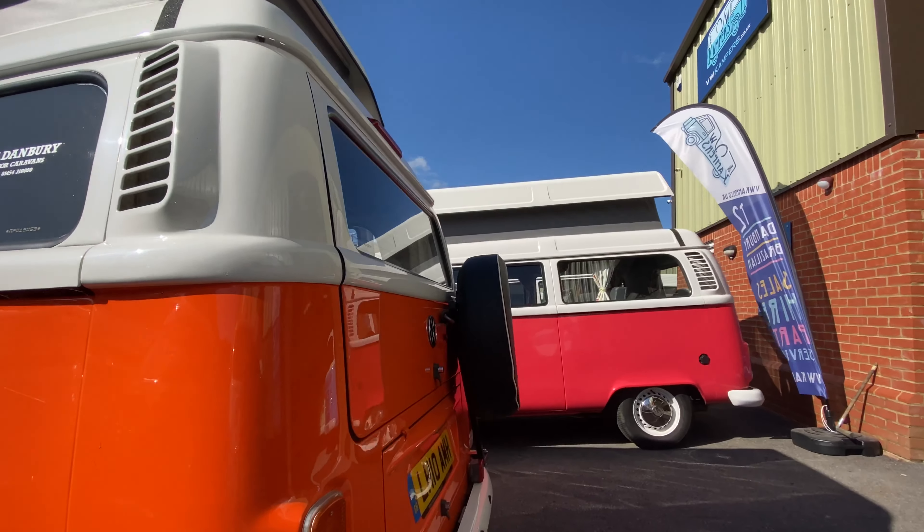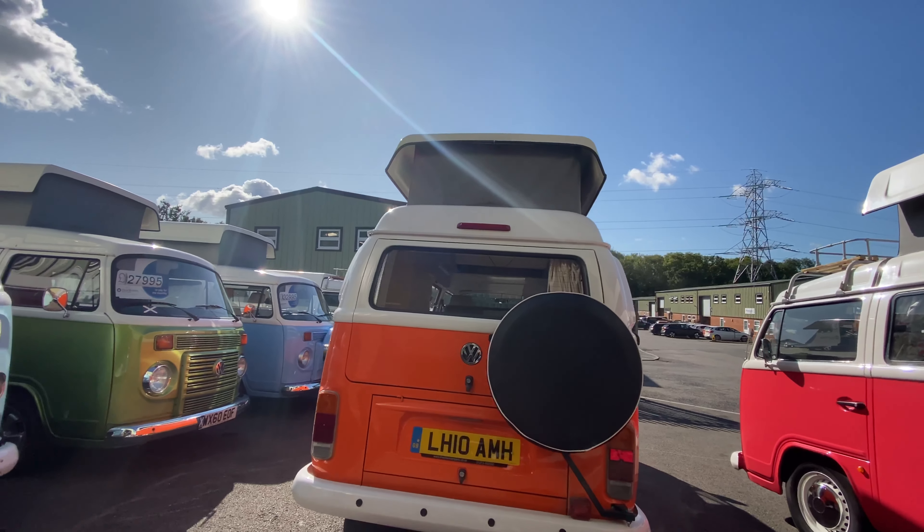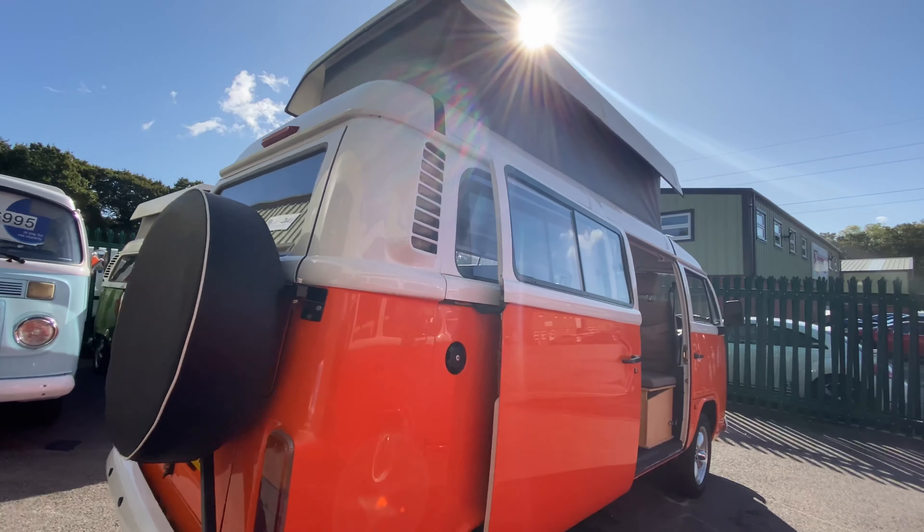It'll do up to 40 miles to the gallon running on a 1.4 water-cooled engine. It's got the spare wheel on the back of the camper to create more space inside, and then we actually have a look at the interior.